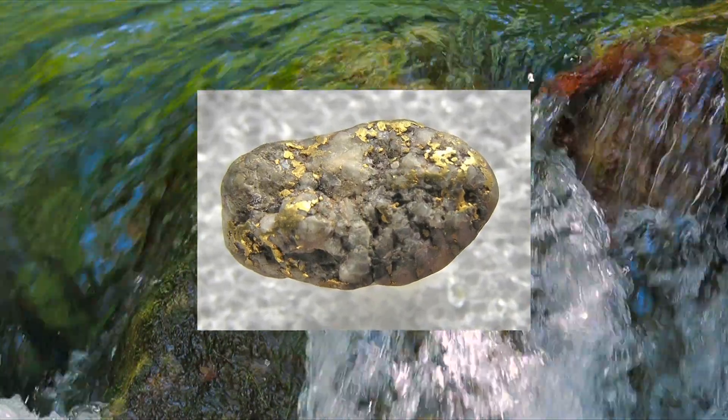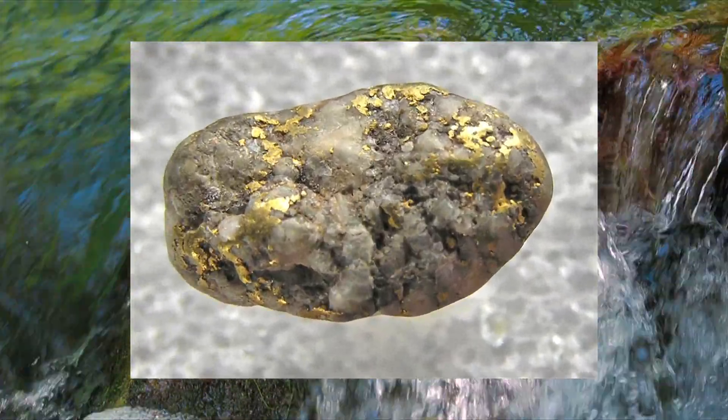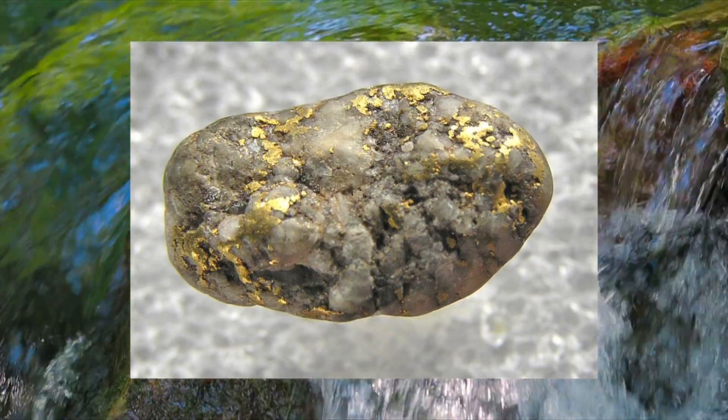Electrum was found in riverbeds in nugget form and used in the very first coins ever produced in Lydia. This was around 600 BC during the reign of King Aliates.